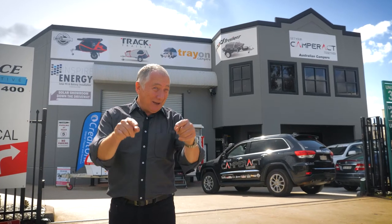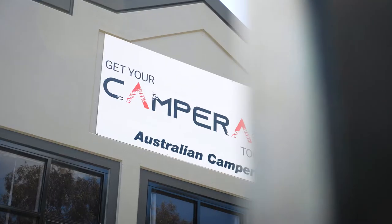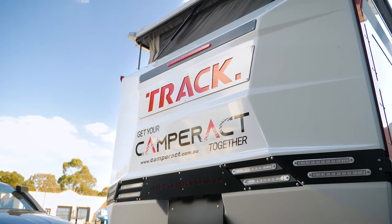Welcome to Camper Act, the place to come to when you want a real Australian camper. This is our Norellon showroom, and we're also in the ACT.